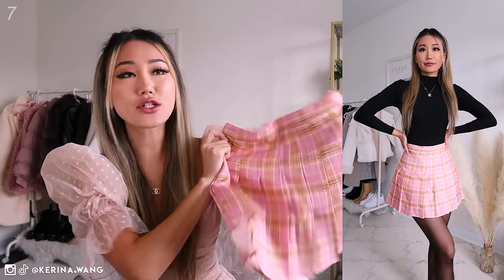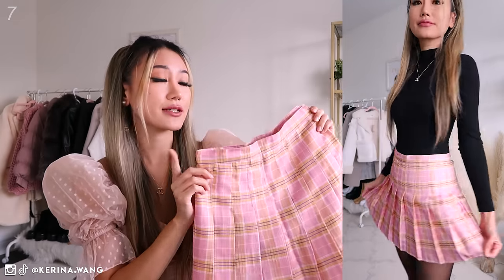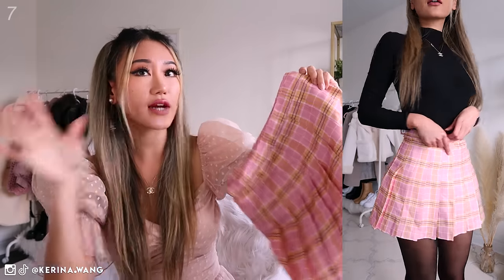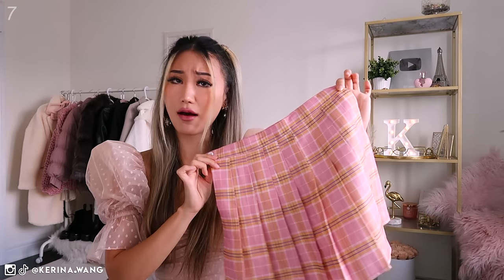This one is one of my pleated plaid skirts. I wasn't sure whether I should include this in my plaid skirt section or the pleated skirt section — I'm going to have the pleated skirt section soon. This one is also from YesStyle. Don't know if they still carry it, but we'll try to find a link and put it below. I'm already a size small but it's pretty small on me.